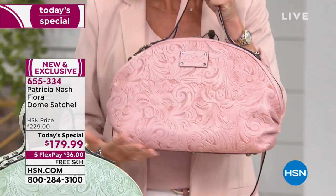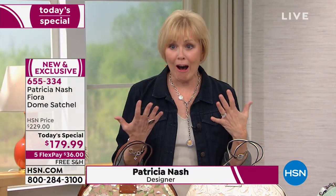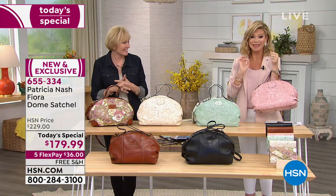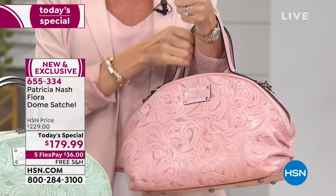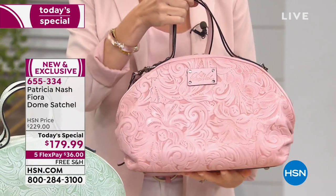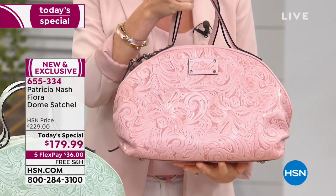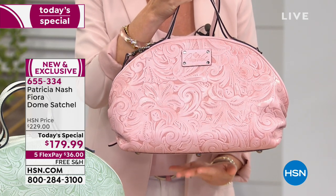These colors are just beautiful this spring. If you want the status bag with fine leather, all handcrafted, that's what you're getting today. Look at the ruching on the side. All Patricia Nash handbags come with free shipping and handling, including all the accessories, for her big anniversary.